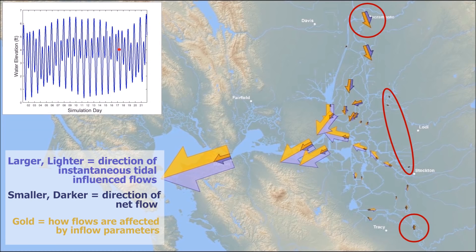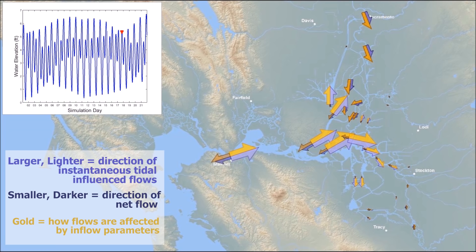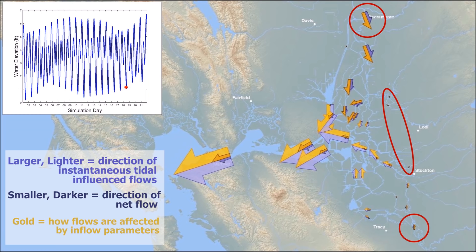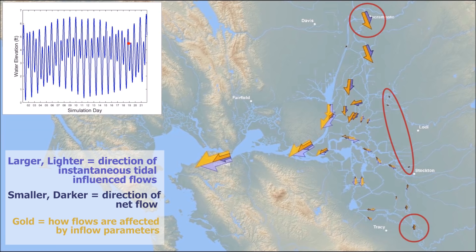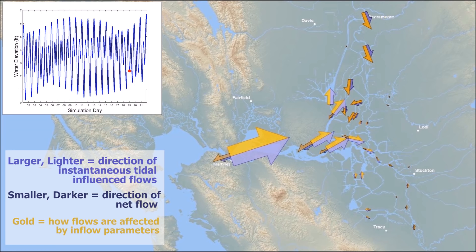Next, we'll increase inflow rates to average summer conditions. The net flow of the gold arrows has increased at upstream locations. Inflows are now 50% greater than the blue baseline flows. With this increased level of inflow, we stop seeing negative flows at Old and Middle Rivers even during spring tides. With another increase to near peak winter levels, we see even less tidal influence upstream and a great increase in net outflows. Now inflows are 100% greater than the blue baseline flows.